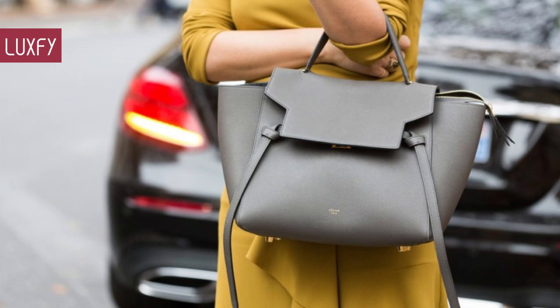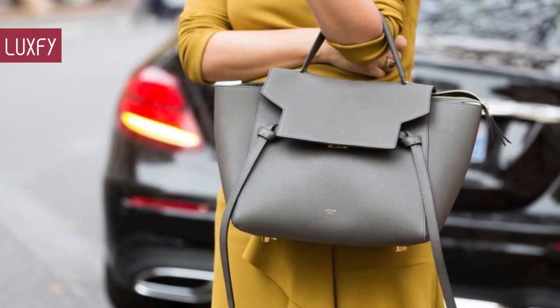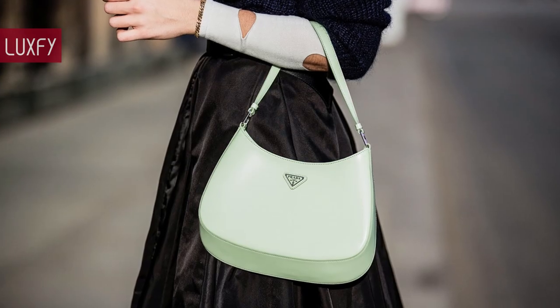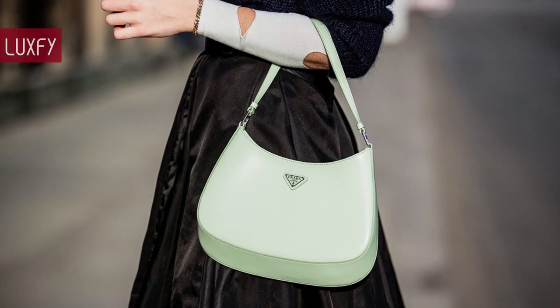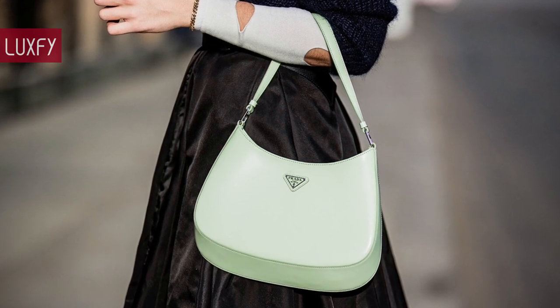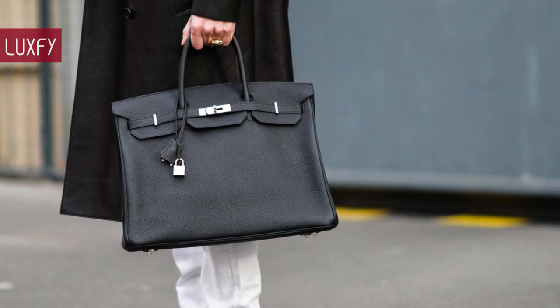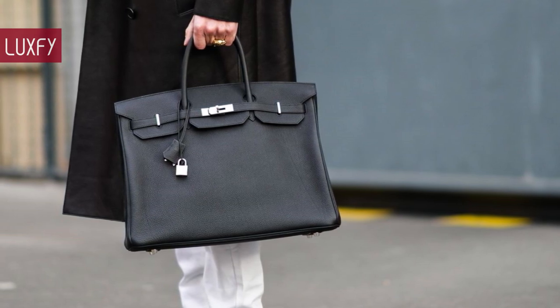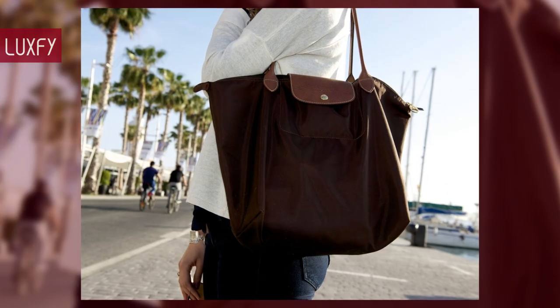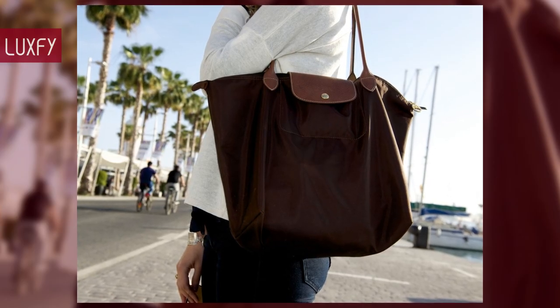The perfect everyday designer bag should be not only practical and durable, but also chic and understated. Here I'll show you 10 bags that are perfect for your daily life — they don't have flashy logos or maximalist shapes, and they will take you through any occasion. From totes to shoulder bags, I'm sure you'll find one you love, all linked below in the description box. So without further ado, here are the 10 best designer bags for everyday wear.